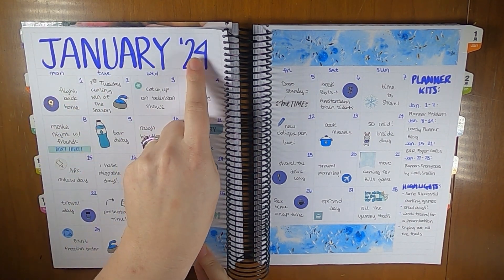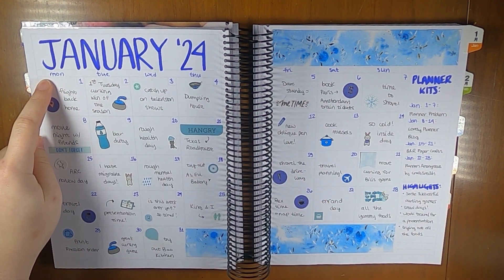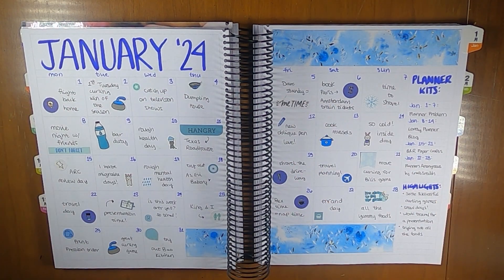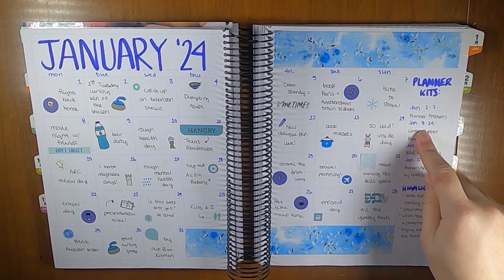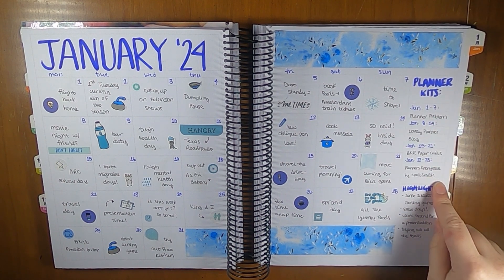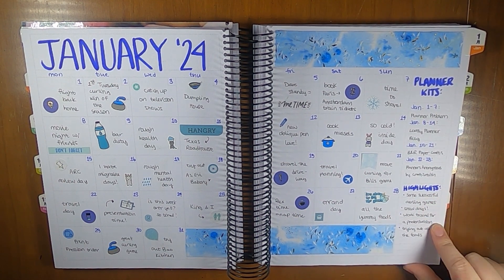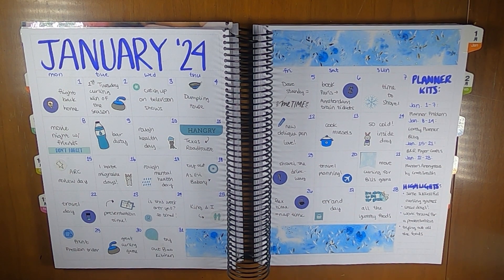I just put in this nice all caps font here and then put in the days of the week. I have Monday starts, and I actually ended up filling this in at the end, but I put in planner kits here on the sidebar so I can remember who did each of the kits that I am using, and then some highlights — just a few bullet points of some things that we did during the month. There are a couple of lines blank but I think that's totally fine.